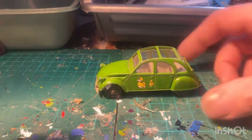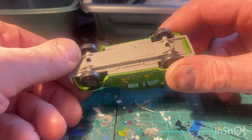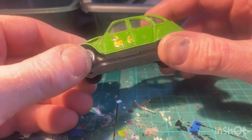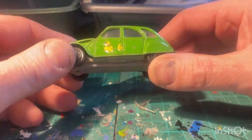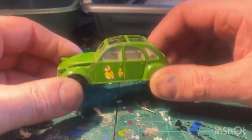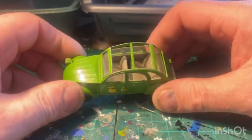Got a little old 2CV there from Dinky Toys - 2CV6. I might change the colour on this one as well. Not too sure about the decals though, but definitely a colour change. I think something like a pastel blue or something a bit more subtle.